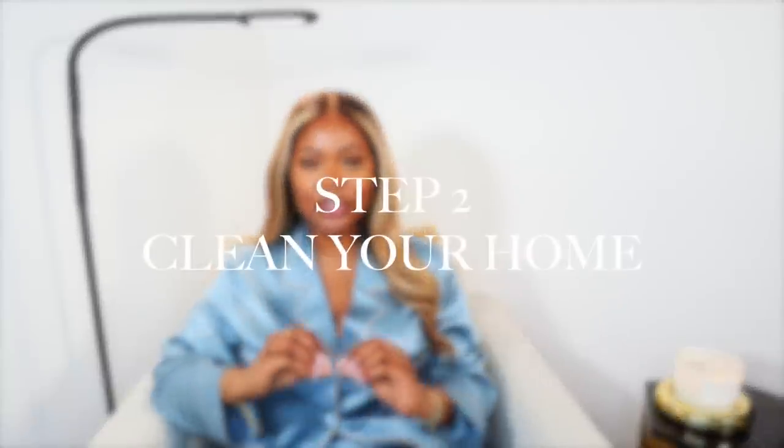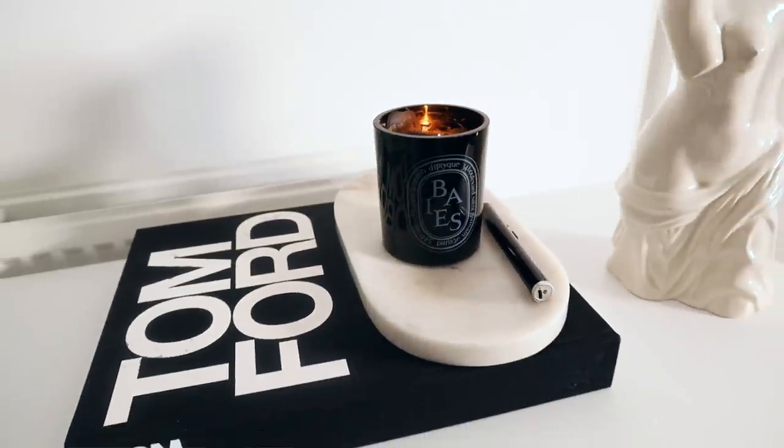Tip number two is to actually clean your home. A lot of the times you may buy the candles, you may buy the diffusers, and your products may not project as well because the environment isn't clean or everything is cluttered everywhere. Part of having that penthouse hotel lobby vibe is ensuring that your home is clean. Whenever you go into a hotel, the lobby and rooms are usually spotless, very clean, with lots of fresh air coming in, which really allows the diffusers and candles to do their work. So I will start by recommending cleaning products first.